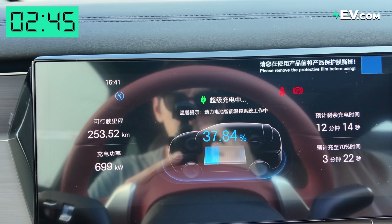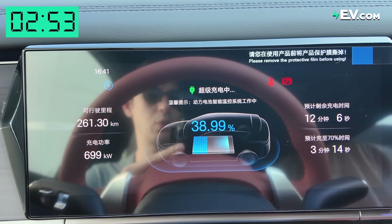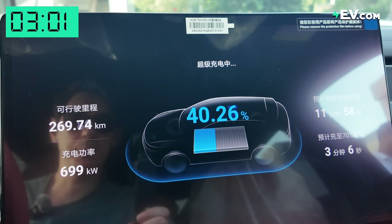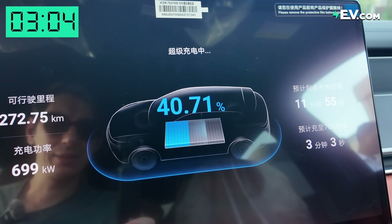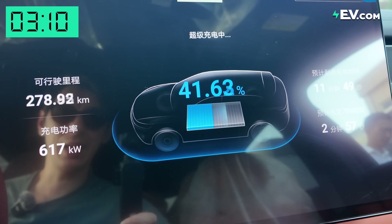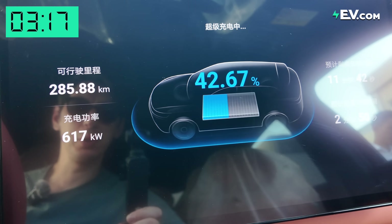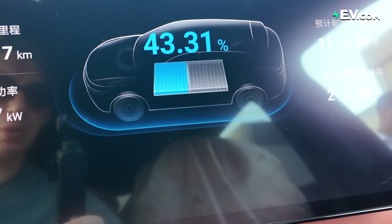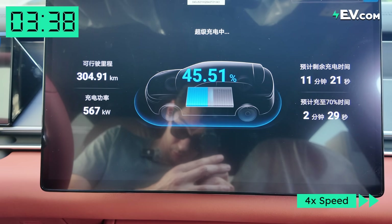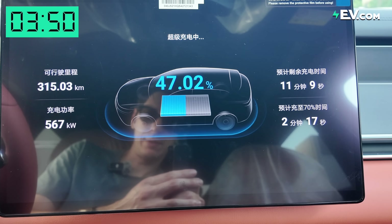Now it's dropping to under 700 kilowatts at around 35 to 38 percent. While we do have 1000 kilowatt charging speed, it's only good for a certain amount of time — that's the peak charging speed. We've dropped into a steady range of around 700 kilowatts, and as the car gets fuller that slows further. Just as I said that, we're now at 617 kilowatts — still super, super quick, with just about two and a half minutes to get to 70 percent.